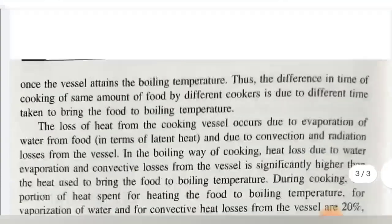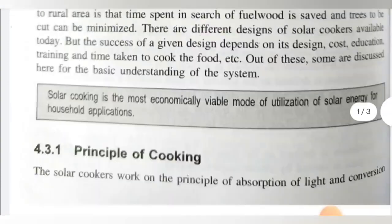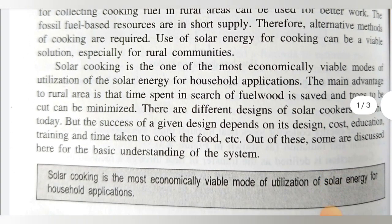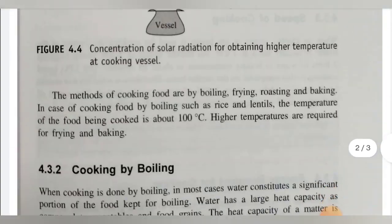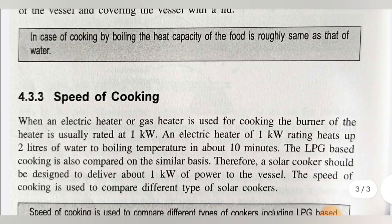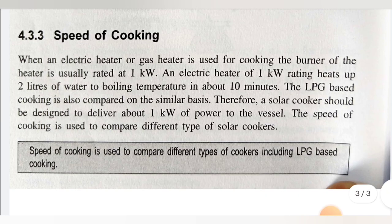In today's lecture we discussed what is the solar cooking system, then the principle of solar cooking, then cooking by the boiling process, and finally the speed of cooking. Generally, speed of cooking is used to differentiate the different types of solar cookers. Students, we stop here for today's lecture and will continue with the next point in the next lecture. Thank you.